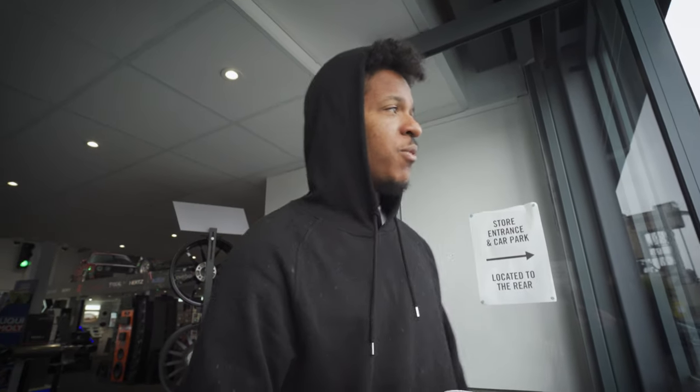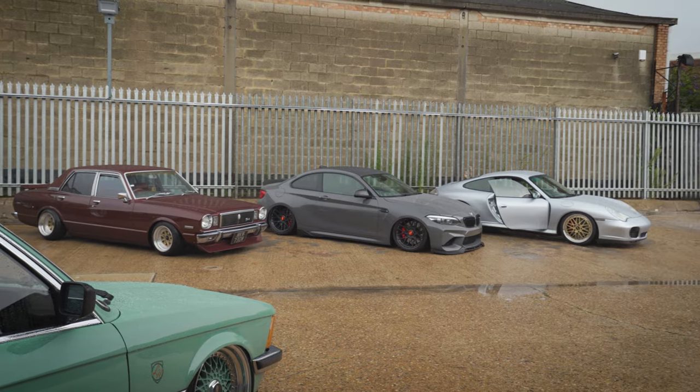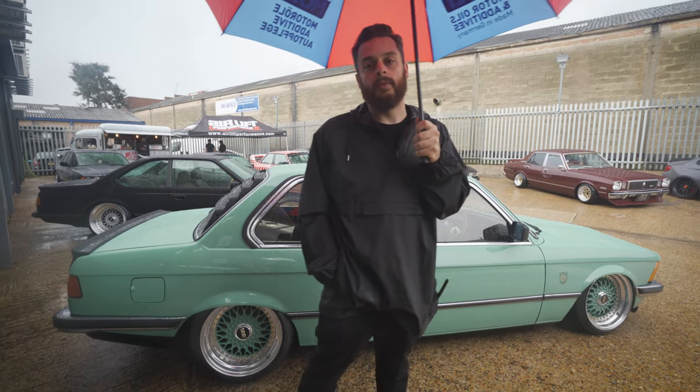I can't believe this weather, man — it's not like Portugal. I don't even know why I got out of bed. We've got a few cool cars here already, a few local boys have turned up. Lee's even come all the way up from Bournemouth in his 635 CSi, which is pretty cool. Hoping more people turn up throughout the morning, so stick with us — we'll go around some of the cars in a bit and show you what's here.